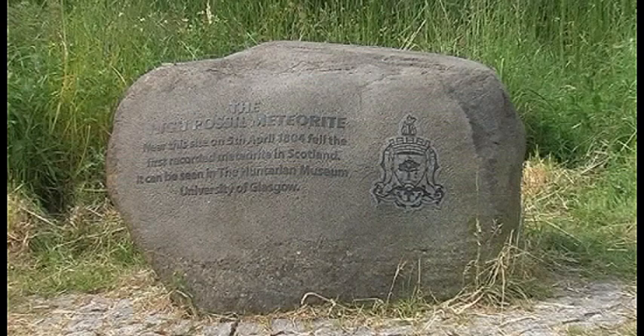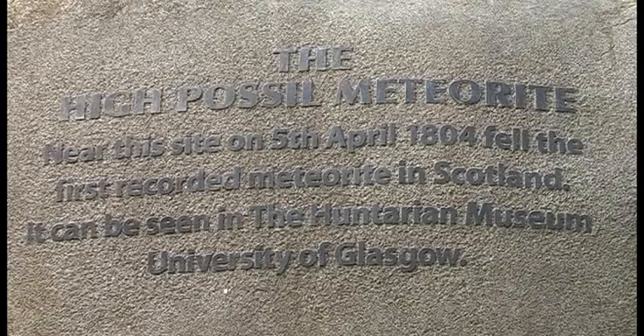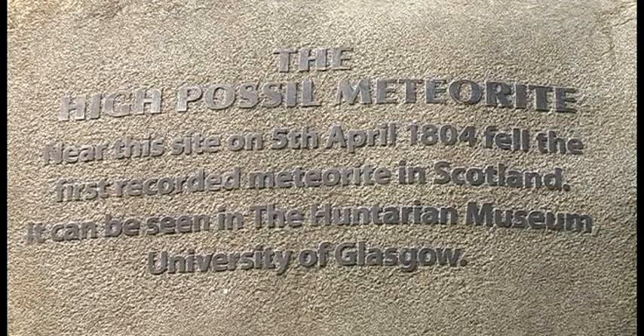Along the path at the northern end of the loch sits the monument for the High Possil meteorite, which fell in a nearby stone quarry in 1804.